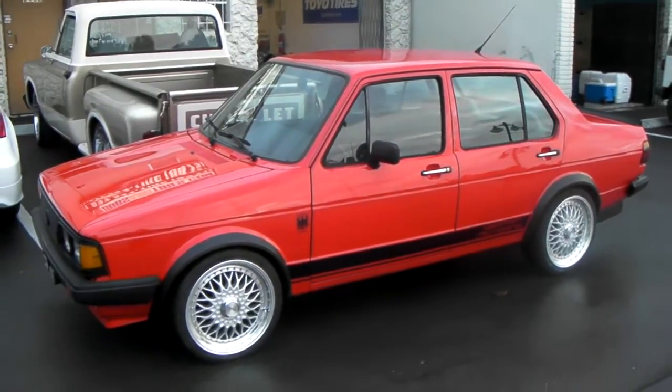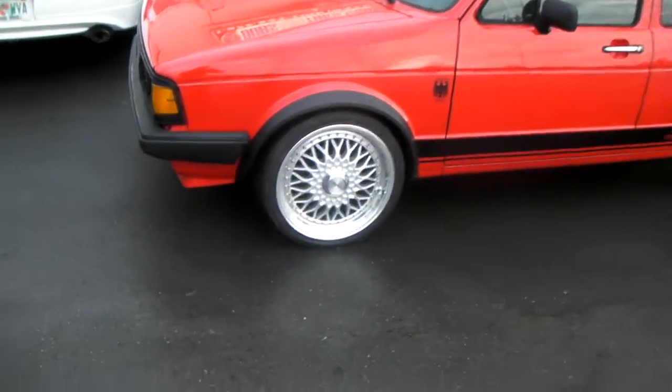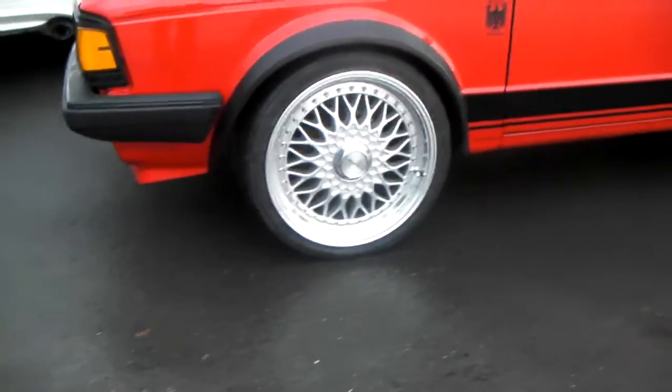They put the Lenzo BSX wheels — BBS replicas — on it. Great looking wheel.